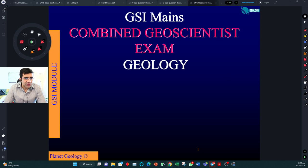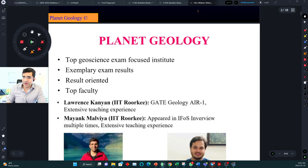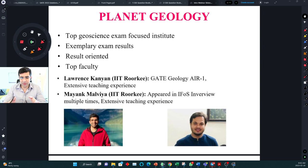Now that enough people have joined, we can begin the session. This module we are releasing is basically for the combined geoscientist mains exam. We'll go through what the exam pattern looks like, what the timeline is, how many months are left in your preparation, and how to strategize during these months.